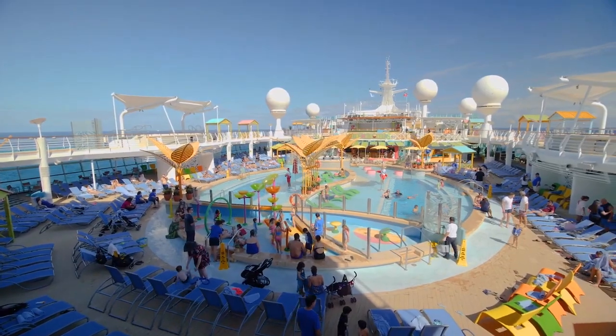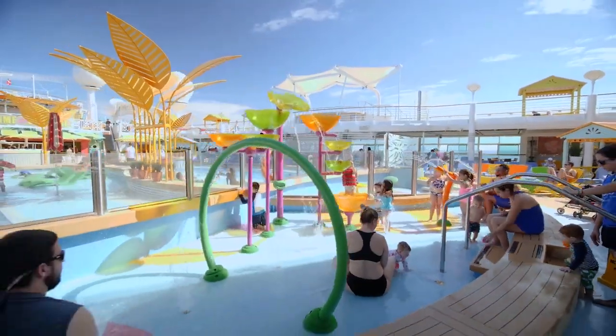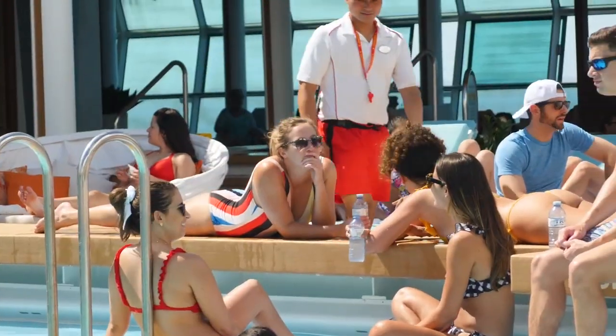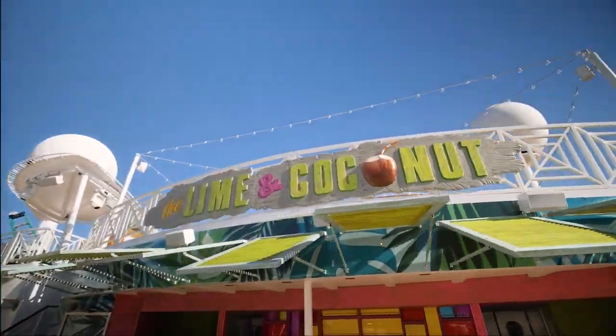One of the most exciting things that we've done on board Navigator of the Seas is the pool deck. We've added a ton more water, we've taken water up to the sun deck, which is fantastic, with these great two new jacuzzis, and then it's all anchored by the Lime and Coconut outdoor Caribbean bar.